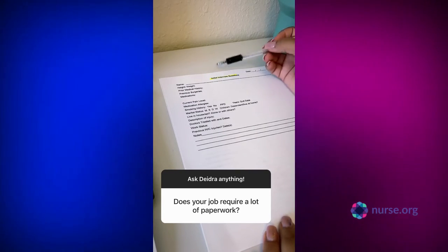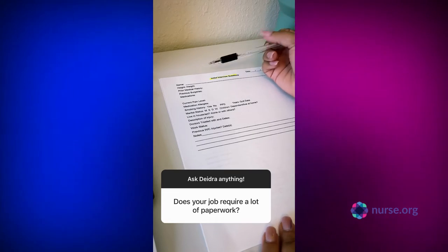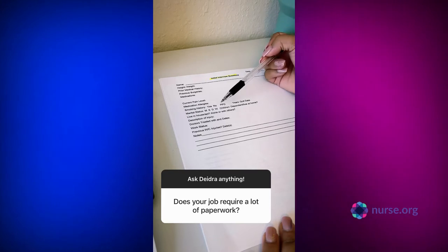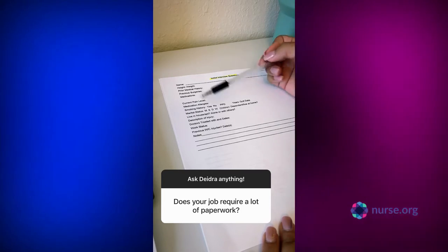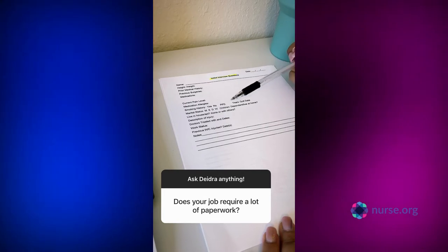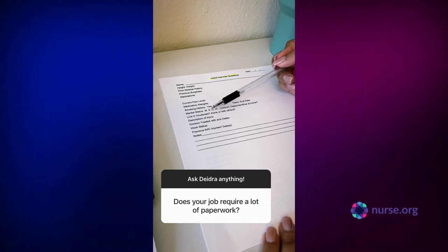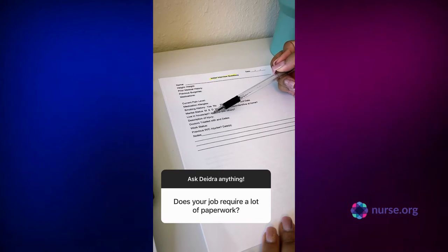The next sheet is called the initial interview questions. I tailored this over time working here — it's what I ask right away when I get the referral. I want to know about my patient: what happened, how they're doing medically, all of their medical information. I ask about any previous injuries, marital status, house or apartment.